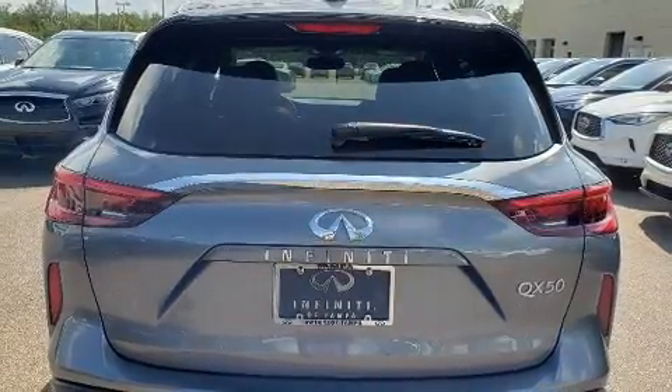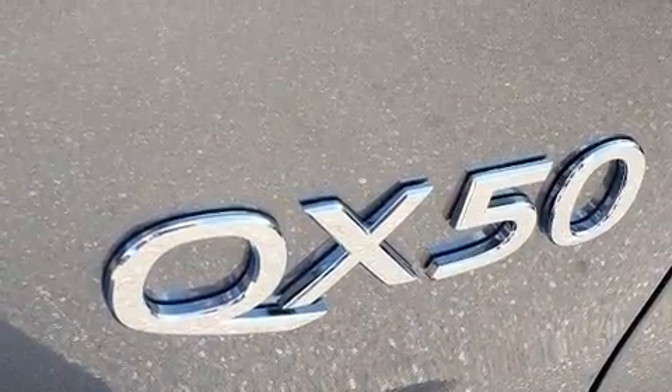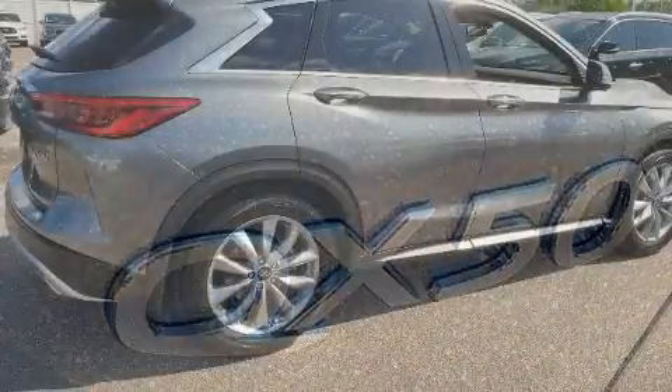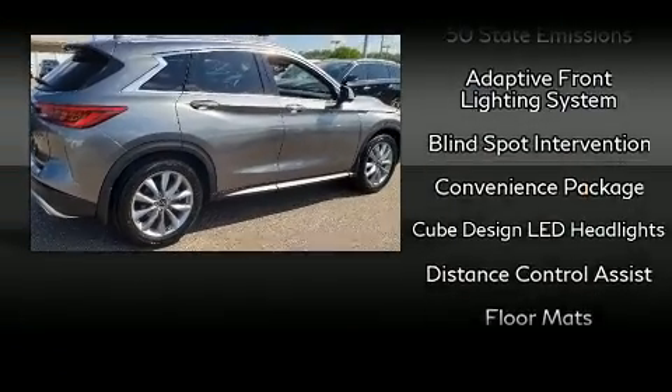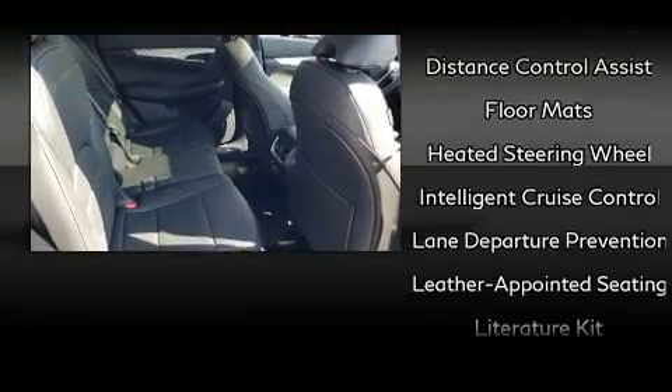Infiniti ensures the safety and security of its passengers with equipment such as head curtain airbags, traction control, brake assist, a panic alarm, an emergency communication system, and four-wheel disc brakes with ABS.